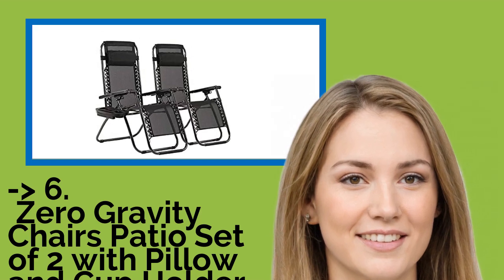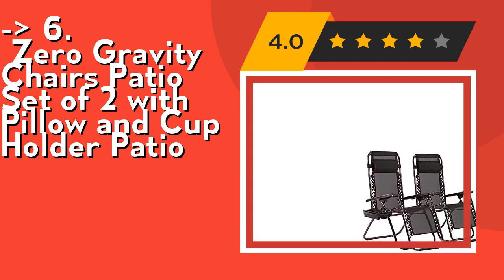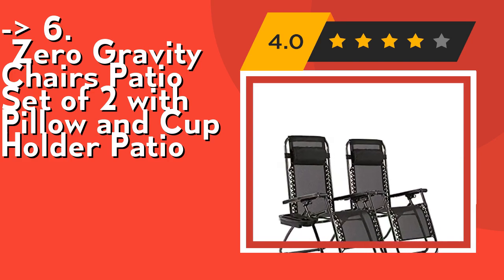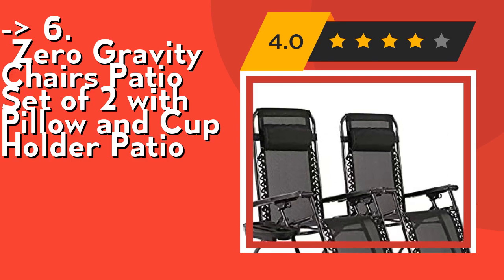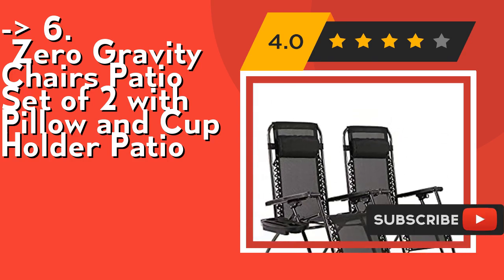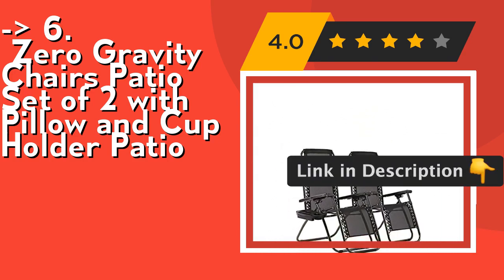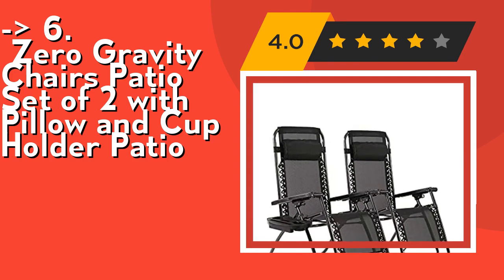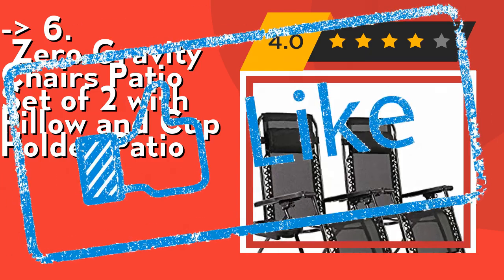Sixth is the Zero Gravity Chairs Patio Set of Two with pillow and cup holder. It's easy to fold up and store away — you can fold the patio chair and easily store it behind your dresser, out of sight and easy to grab when needed. The chairs come fully assembled and folded, and the locking mechanism is very easy to use. Check out the link in the description to buy this product from Amazon.